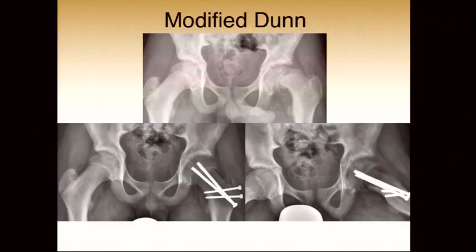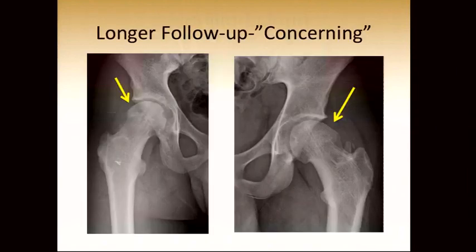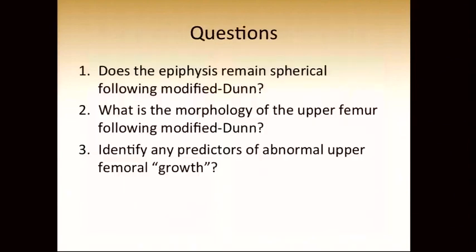This is a typical case — a patient with an acute on chronic severely displaced epiphysis. We did a modified Dunn, and in the early years, as long as the slip healed and there was no osteonecrosis, we would consider this a success. But on further follow-up, we see patients coming back with significant deformities of the joint, and this is what prompted us to do this study.